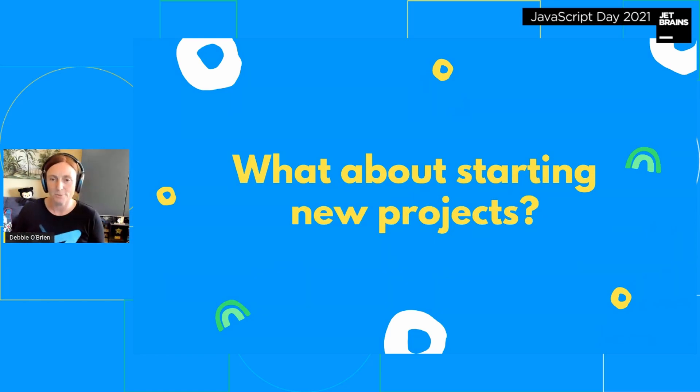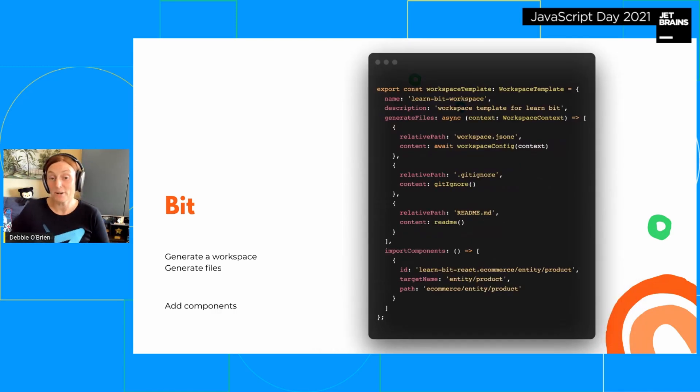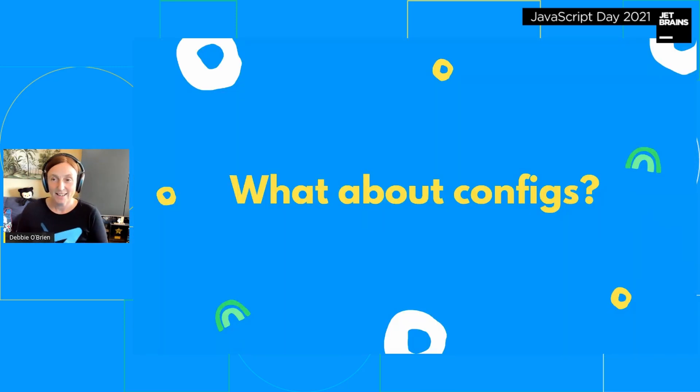What about starting new projects? We also have workspace generators. In Bit, you work in a workspace where you build all your components. You can create one — I called mine 'learn bit workspace' — give it a description so developers know what it does, and generate the workspace.json config file, a .gitignore, and a README. You can also add specific components — say you have a guidance component — so it imports that component into the workspace automatically.